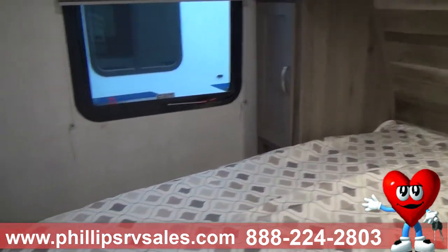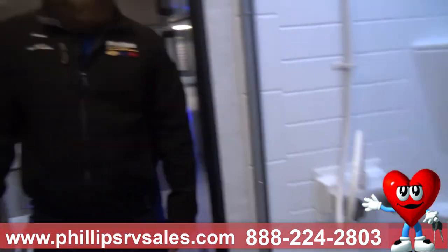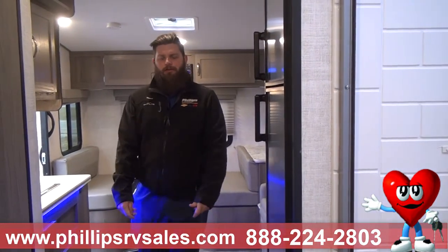And then your master bedroom is up in the front. Plenty of storage up there too. If you guys have any other questions please contact us. Thank you, have a great day.